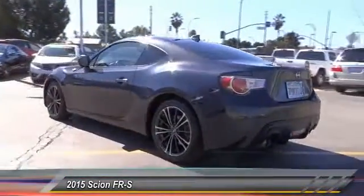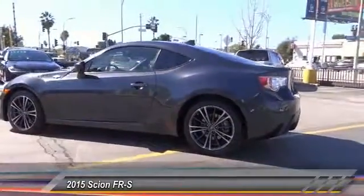Here are some of this vehicle's great options: keyless entry, traction control, air conditioning, alloy wheels, power steering.